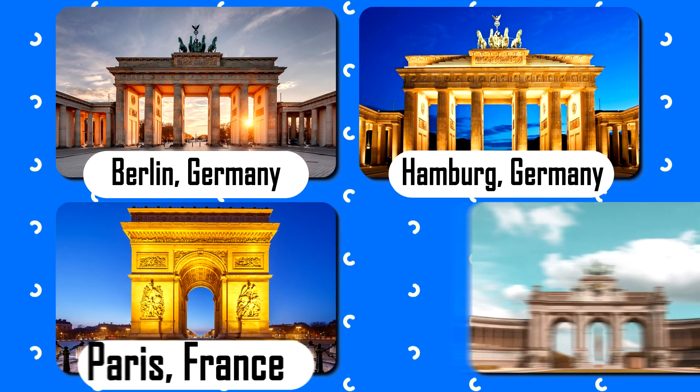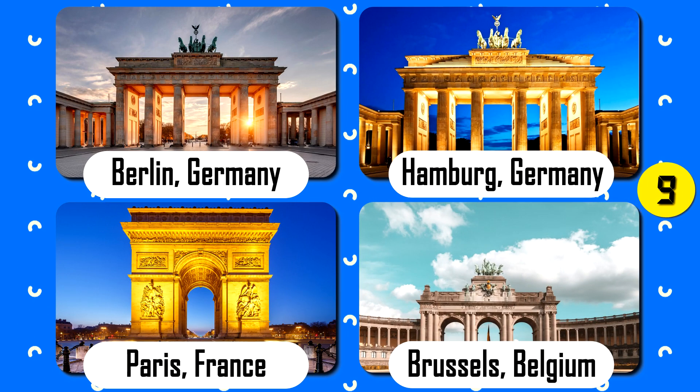Brandenburg Gate — find the correct answer. The correct answer is the first option.